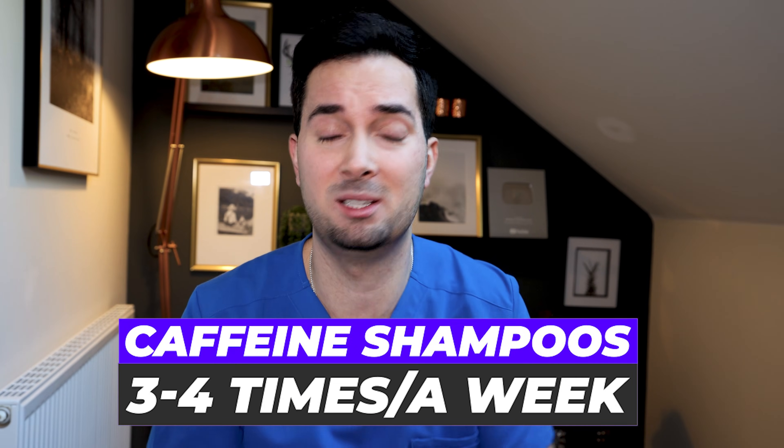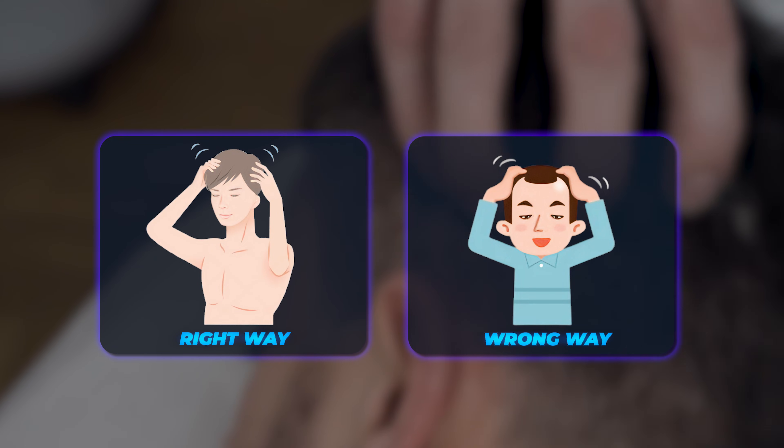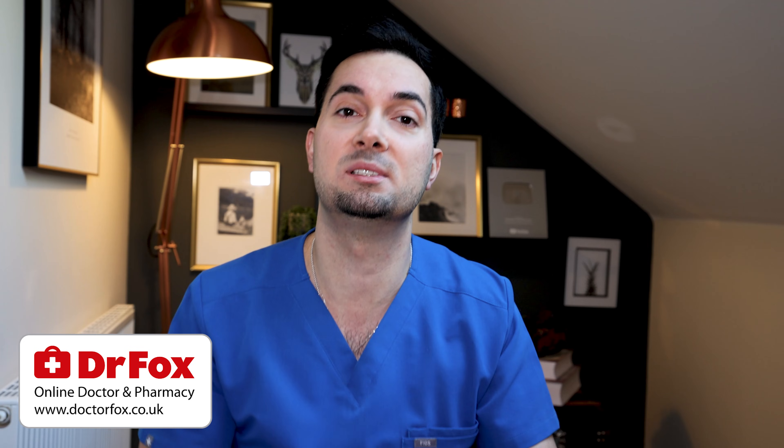One thing to bear in mind — it's all about using these shampoos correctly. You can use caffeinated shampoos three to four times a week, and you can even use it daily. But remember to massage it nicely into the scalp — we're talking about applying it to the scalp itself, not just the hair strands. Massage it in and let it do its work on the scalp, because that scalp is like the soil that nourishes the hair. After using caffeinated shampoo, always condition the hair as well to keep it healthy.